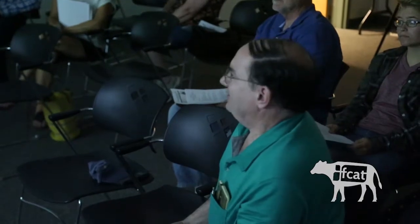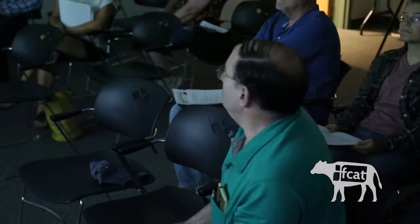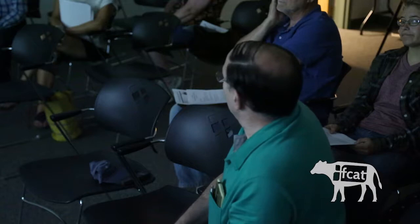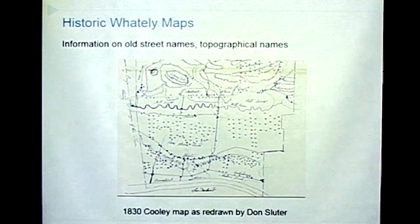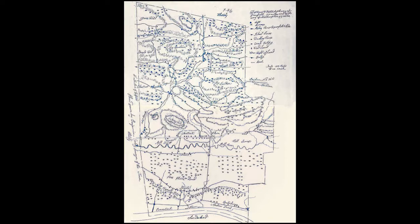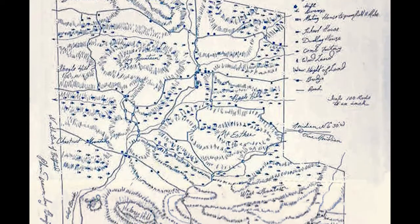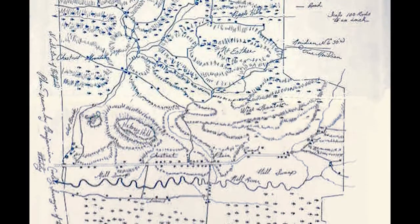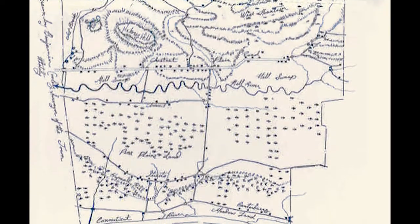Unfortunately, Whateley was not as well mapped as more densely settled places, because especially in the 19th century most mapping was done for two reasons: to survey, or for economic reasons. You'd get a general town survey from 1830, or individual surveys usually attached to a deed transfer, and those are often attached to deeds at the Franklin County Registry of Deeds. If you're looking for a particular piece of property, the best thing is to do a title search and go back through all the deeds. Sometimes you'll find a map or survey of the property attached, which will sometimes also give information on adjoining properties.